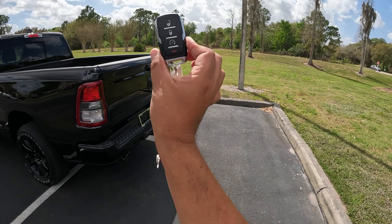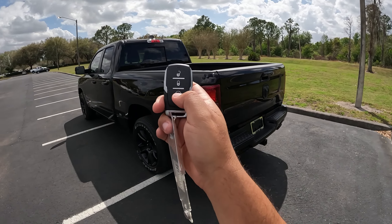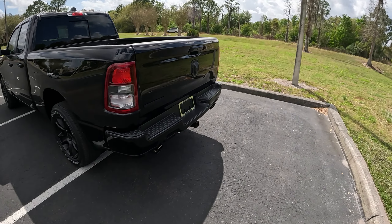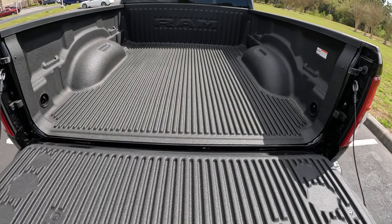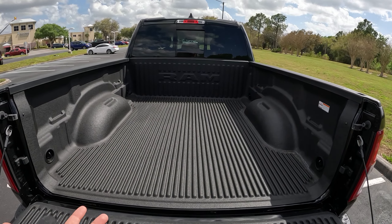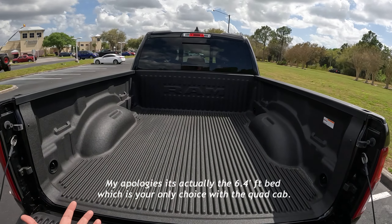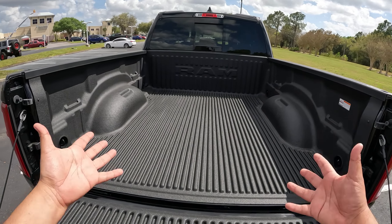Coming back here, the Ram key is pretty simple — we do have remote start, but no button to open the tailgate, just lock and unlock. There are two bed sizes for the Ram: a 5-foot 7-inch one and a 6.4-foot long bed. I believe this is the 5-foot 7-inch bed. As you can see, there are no accessories, no side lights, and no LED lights in the back — just some lights on top that shine down and some hooks.